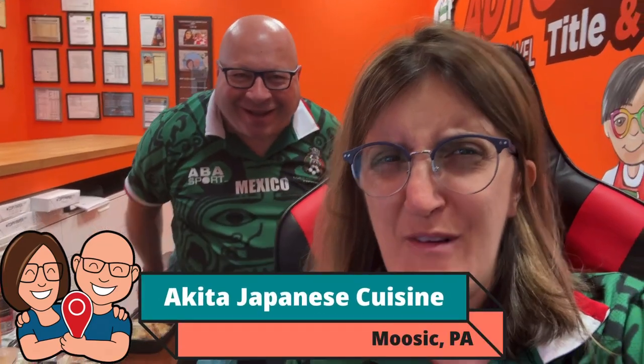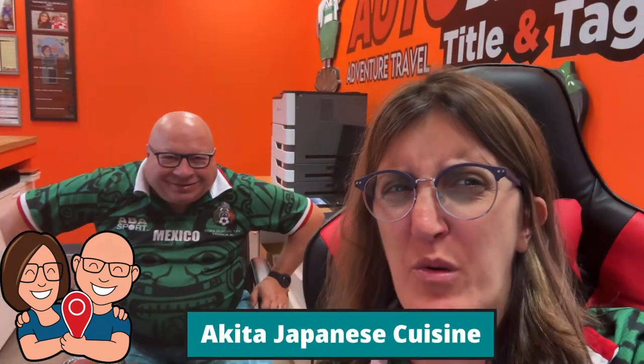Wait a minute. What the? We're not on any adventure right now. What are we doing here? This is work. But we do have a food review today.